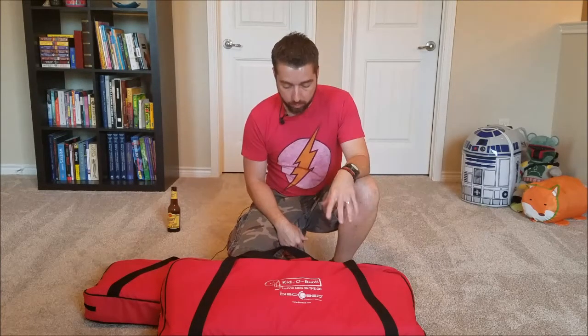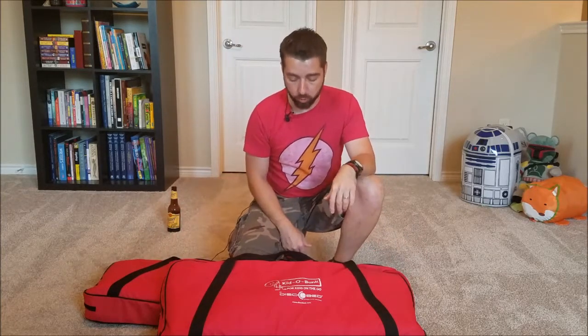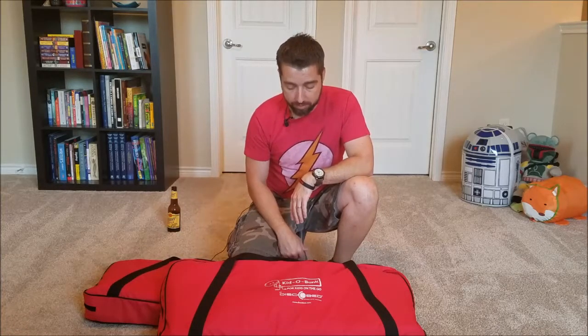Hey guys, welcome back to the Bearded Hobbit. Today I wanted to do a quick rundown over a product that has really paid for itself numerous times. We travel a lot, we've got two kids, and I found these because I was watching a video on refugees from different areas — the Red Cross had set up some really cool bunks and I thought, surely I can find something like that.